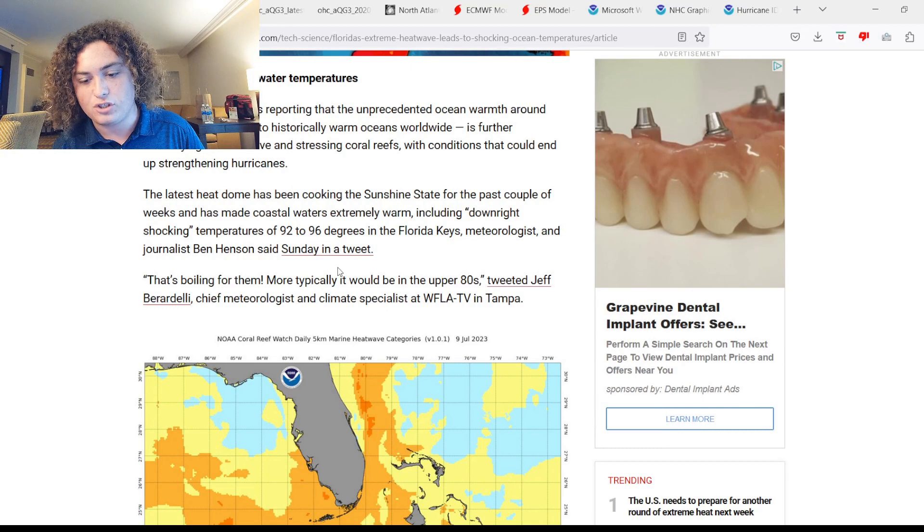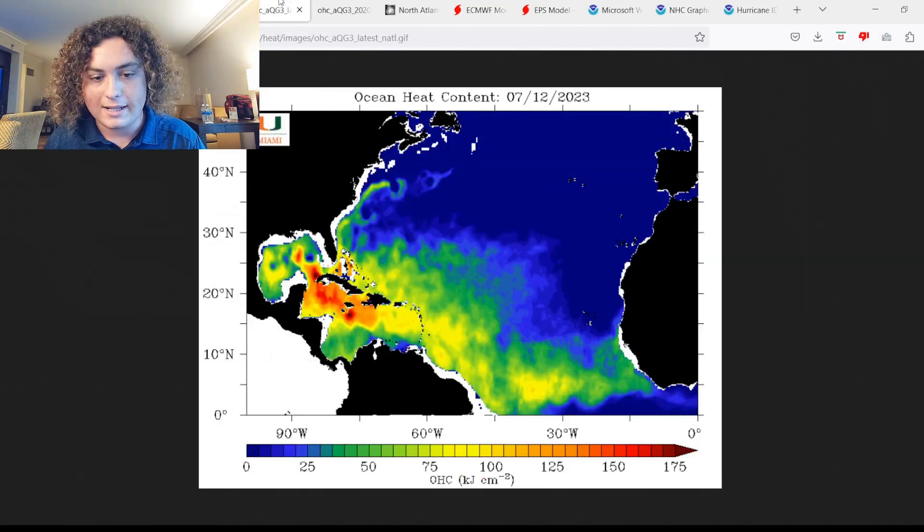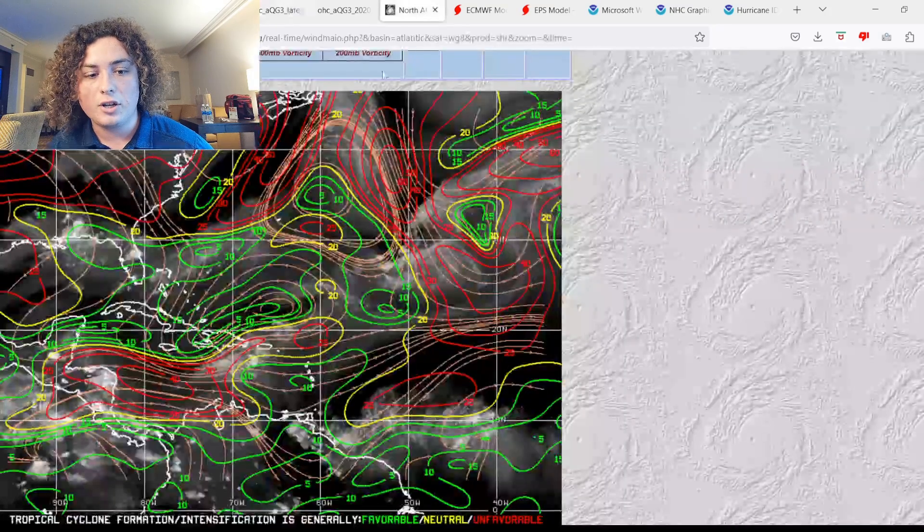A buoy located around the Florida Keys recorded temperatures over 97 degrees. This is an absolutely incredible situation with major implications for hurricane season. Looking at ocean heat content, we now have two discrete areas of 175-plus OHC — one off the coast of Cuba and another off the coast of Jamaica. The loop current is looking incredibly strong, with OHC over 150 in many areas and over 125 from the loop current all the way past Jamaica through the Caribbean.